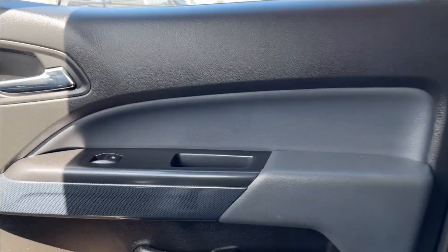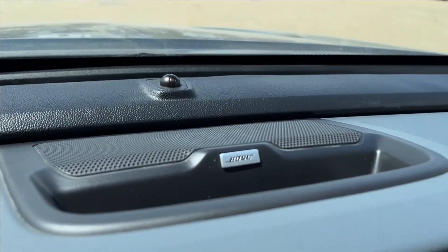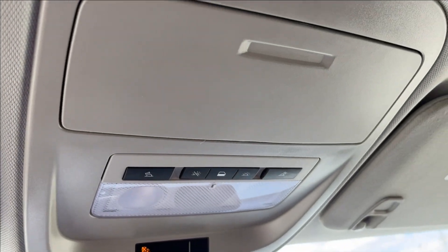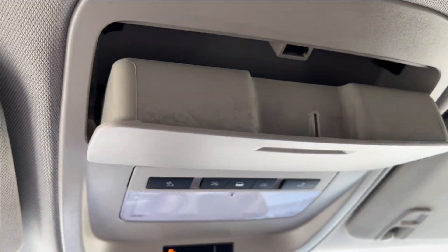Passenger side, same finish. Going across the dash as well — Bose speakers up top, as you can see there. And here, you can access the reading lamps as well. Sunglass case holder.